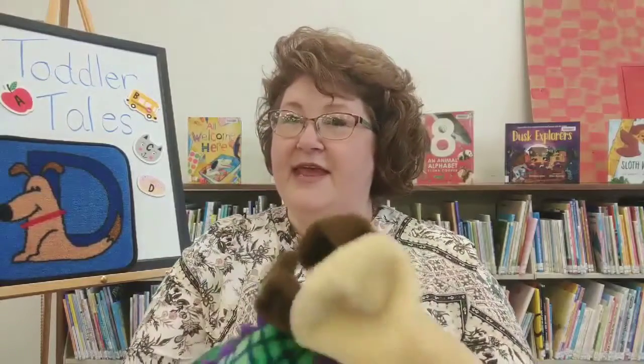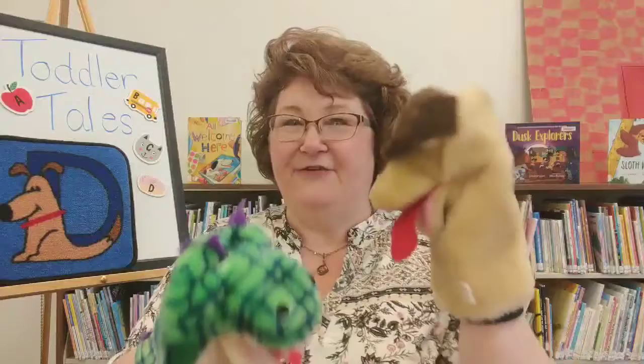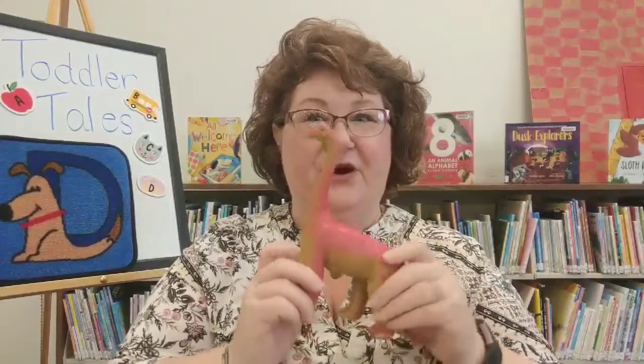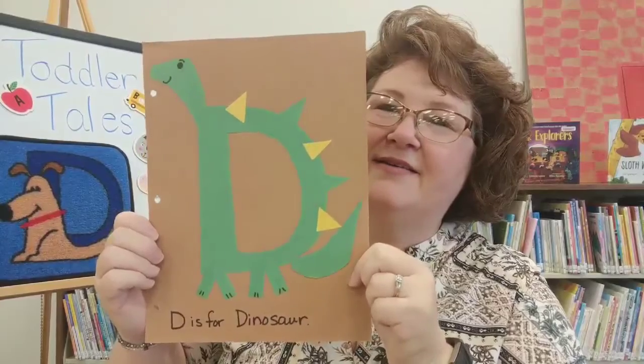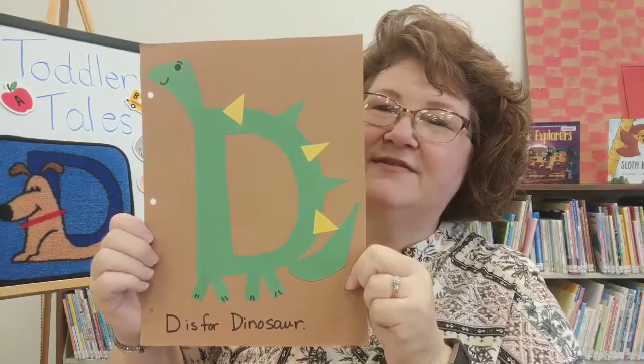We're going to be talking about the letter D — D for dog and D for donut. And you can't forget D for dragon and D for dog. Oh, and one of my favorites, D for dinosaur! We made this D for dinosaur a couple of weeks back with our toddler tails. So the letter D for dinosaur, D for donut, D for dragon, D for dog.